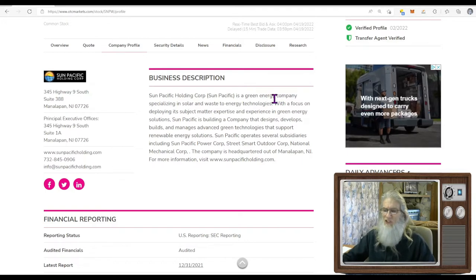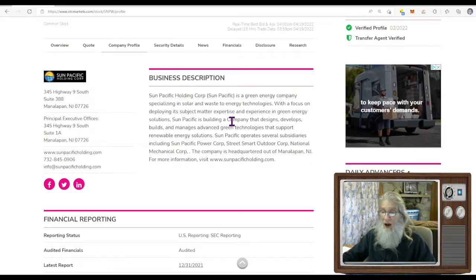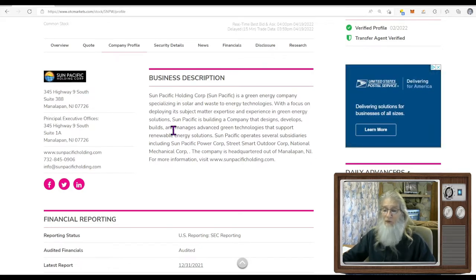So what does this company do? Sun Pacific Holdings Corp is a green energy company specializing in solar and waste-to-energy technologies. The company designs, develops, builds and manages advanced green technologies that support renewable energy solutions. That is it in a nutshell. If they're in business, they're making money, and we'll learn a little bit more about them as we look at this information.